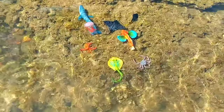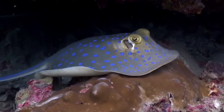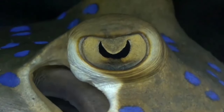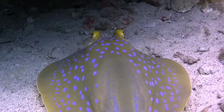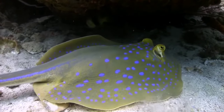Look over there — this is a blue spotted ray. Blue spotted rays are distributed in tropical waters at a depth of 30 meters, ranging from the Indian Ocean to South Africa, from the Arabian Peninsula to Southeast Asia, including Madagascar, Mauritius, Zanzibar, Sri Lanka, and the Maldives. They are rarely found in the Persian Gulf and Gulf of Oman.